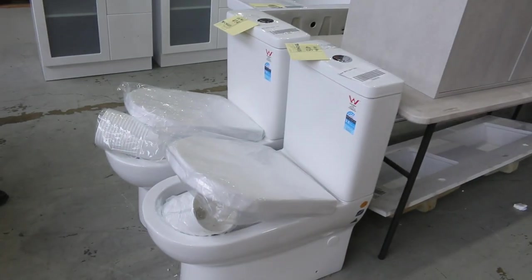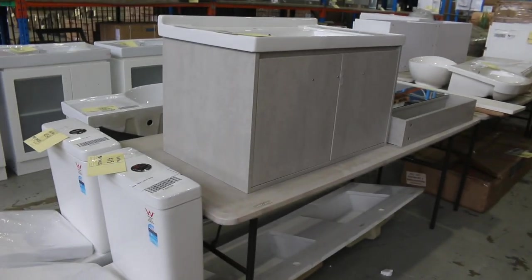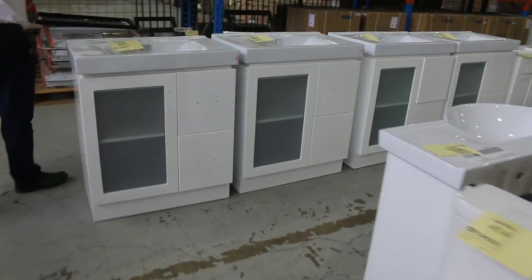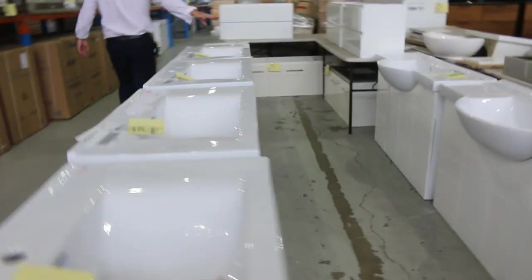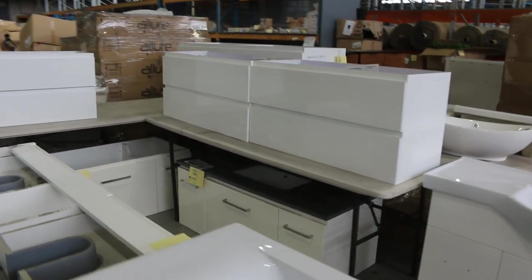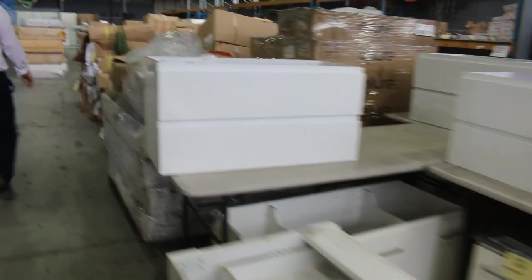Some nice looking toilet suites — some back-to-wall toilet suites there. I've heard that there's lots of vanities come in this week as well, so we'll have a look at those. Here's some nice brand new, beautiful pure white vanities, and there's some wall hung vanities over the back as well. Lots of good stuff in.